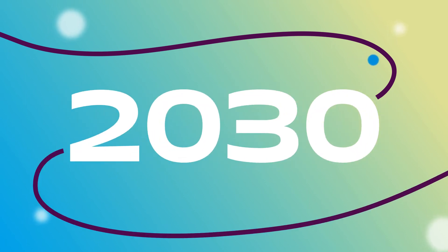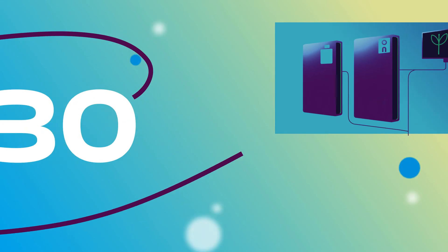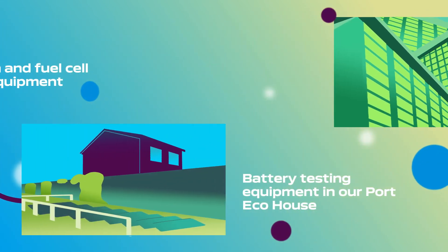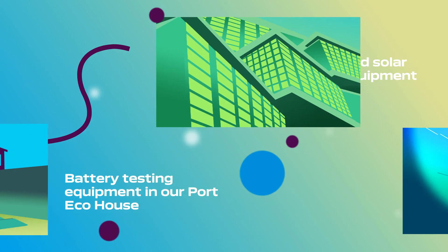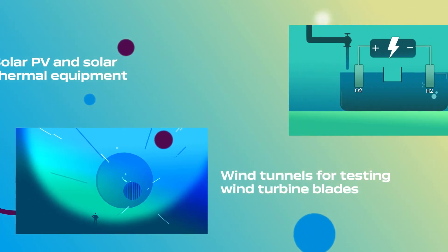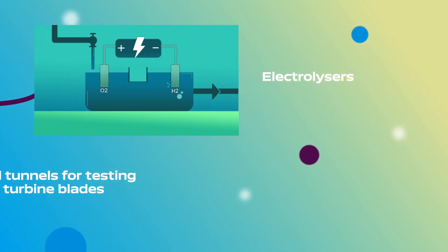At Portsmouth, we also have a number of specialist labs containing state-of-the-art hydrogen and fuel cell testing equipment, battery testing equipment in our port eco-house, solar PV and solar thermal equipment, wind tunnels for testing wind turbine blades, and electrolyzers.